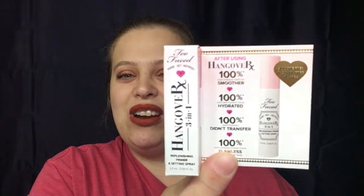This is a Too Faced three-in-one prime, set, and refresh — a replenishing primer and setting spray. That works for me. I have not tried this yet so I'm really excited about that. We've got one thing left!